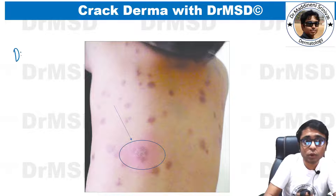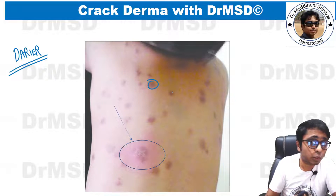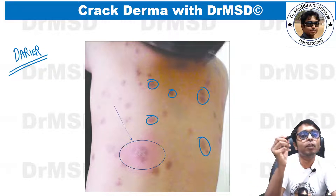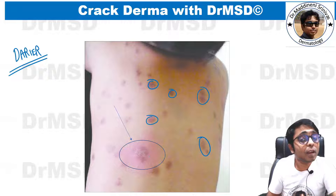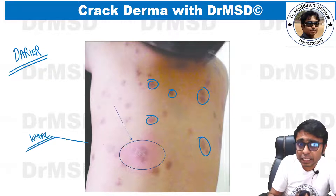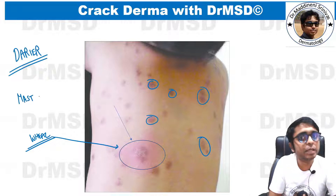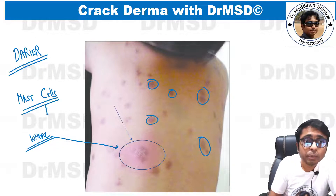To understand why 'urticaria' is used, we need to explain Darier's sign. There will be multiple hyperpigmented macules present on the trunk. As a bedside test, we take a pen and give a stroke with its rounded edge over any one of these lesions. After some time, an erythematous wheal develops confined to that lesion. The reason is that the stroke triggers the mast cells proliferating beneath the skin, causing a release of histamine.